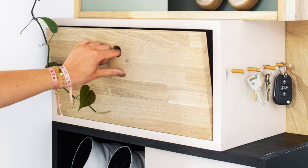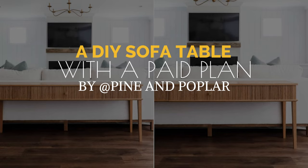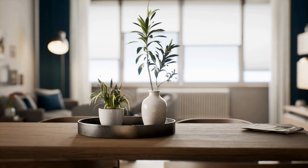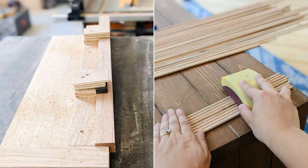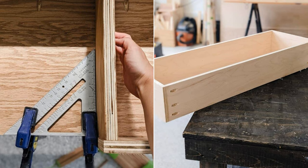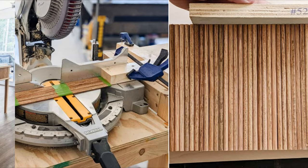Number 4: A DIY sofa table with a paid plan you can easily follow, by Pine and Poplar. Transform your living room by building a custom table to conceal the back of your sofa, providing a surface for a vase and ample storage. Start by cutting plywood pieces, applying edge banding, sanding, and staining all pieces including legs and dowels. Assemble the legs and side pieces, attach the back, bottom, and front parts, create the drawer box, and install the drawer slides. Finally, attach the dowels, trim, and top to finish the look. Measurements are available on Simphome.